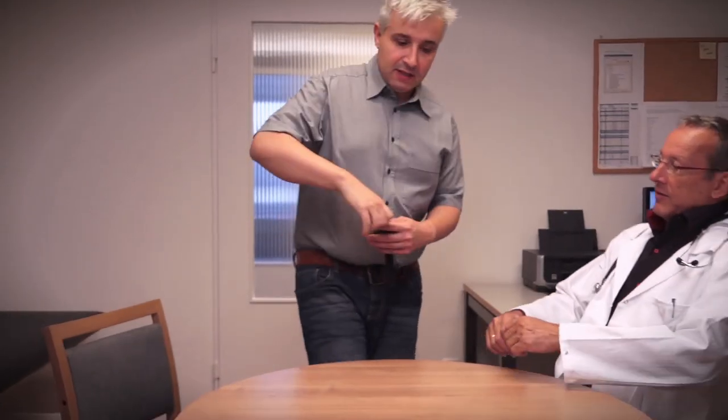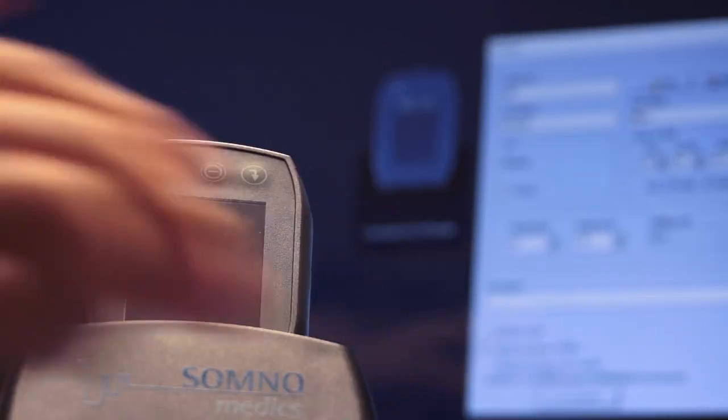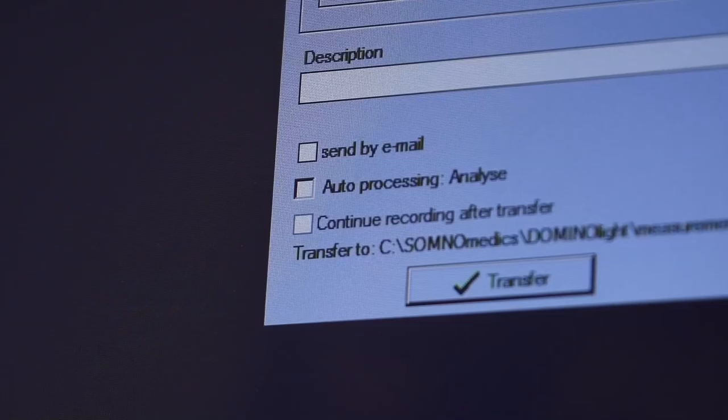At the end of the measurement, data can be transferred easily via a docking station. A detailed report for analysis can be created automatically.